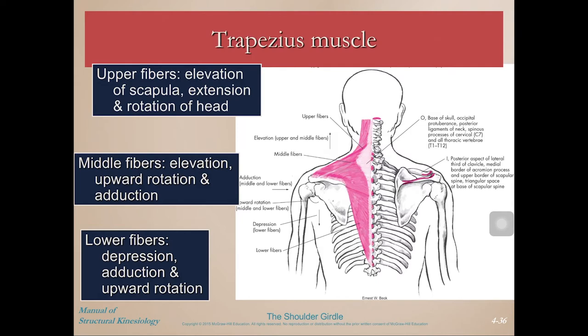Now let's go through each muscle individually. Trapezius: the upper fibers cause elevation of the scapula, as well as extension and rotation of the head. Middle fibers also elevate the scapula and contribute to upward rotation and abduction. Lower fibers cause depression, adduction, and upward rotation — they cause upward rotation because they pull on the medial aspect downward, which leverages the inferior angle out to the side, upwardly rotating the scapula.